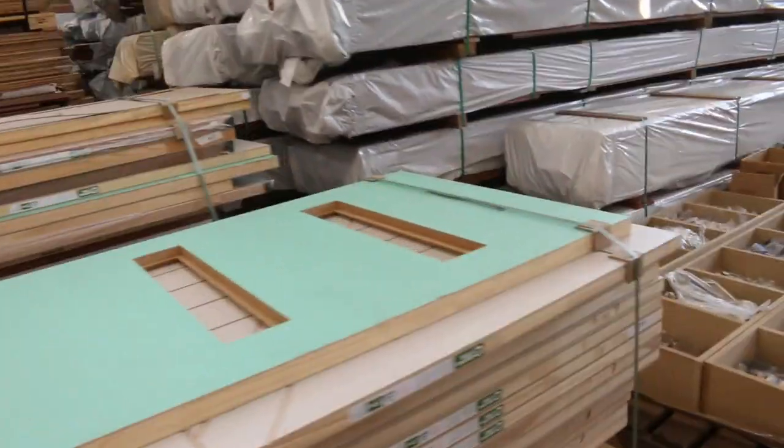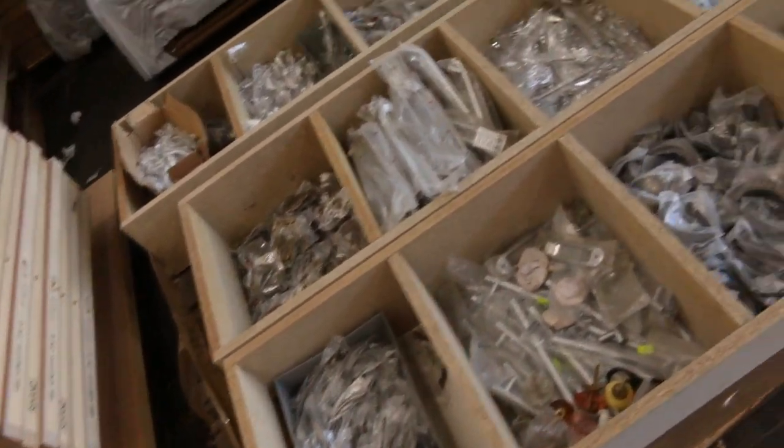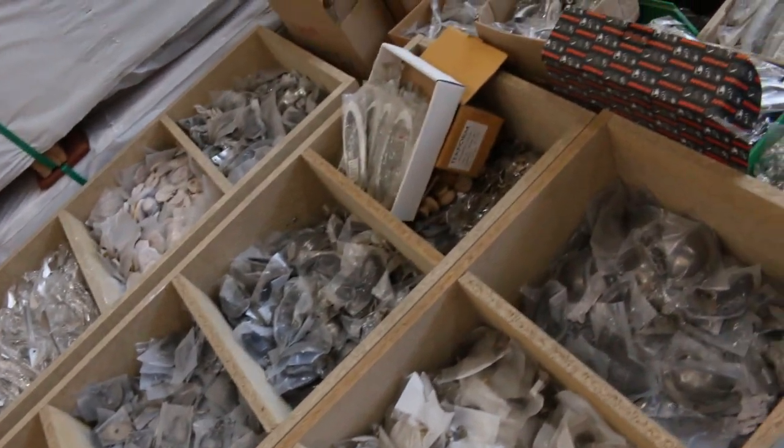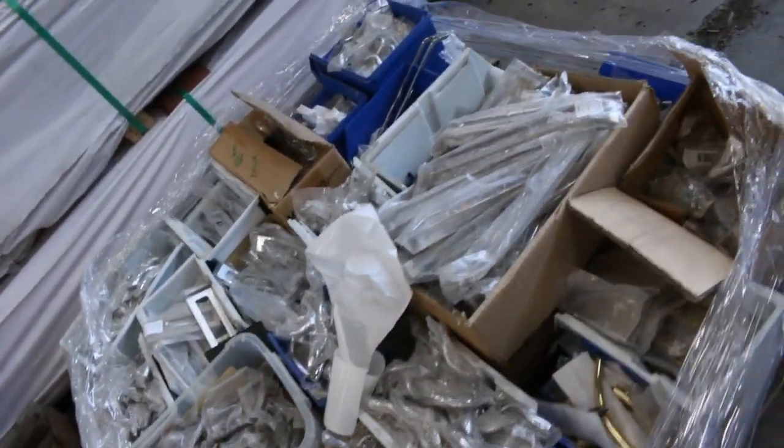A couple of lots here of door handles — a massive pallet there with a heap of stock on that one, and then a regular sized pallet as well. Normally quite popular stock.